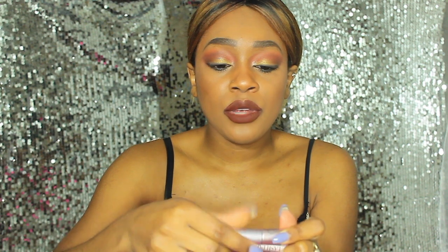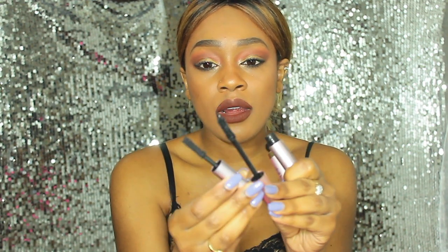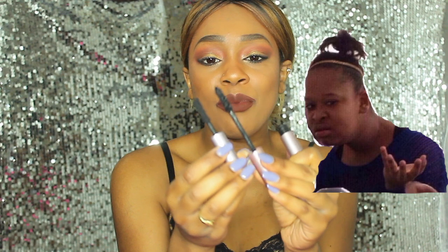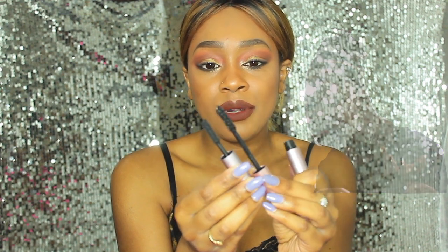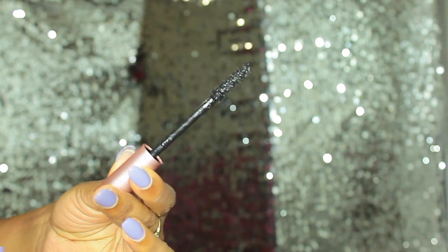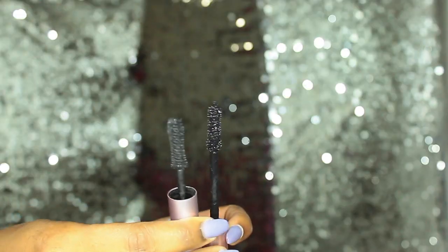When you pull out both of the wands, they are also very, very similar. They both have a very thick bristled type brush with a dip in the center, which is really nice. Both of them claim to give a lot of volume to the lashes.